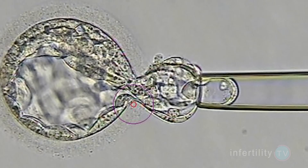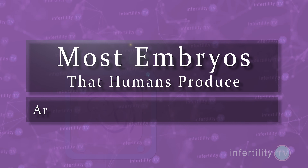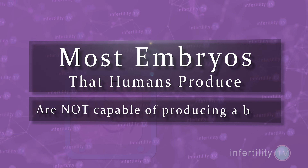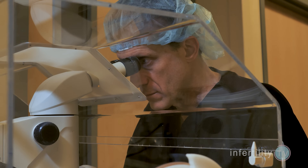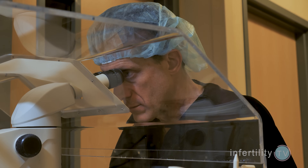IVF experts across the world are in agreement that most of the embryos that humans produce are not capable of producing a baby. For lack of a better term, they are bad embryos. But how can you tell if an embryo is bad? Sometimes you can tell, but sometimes you can't — at least with current technology.